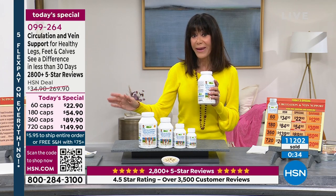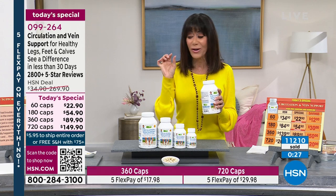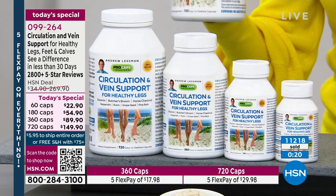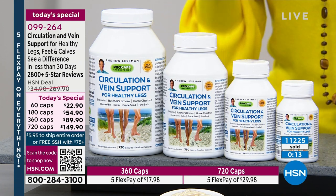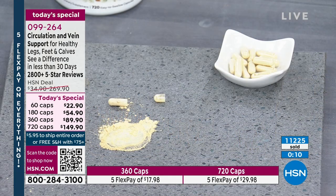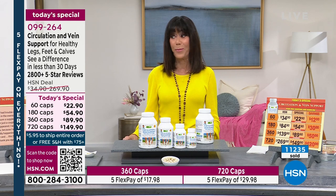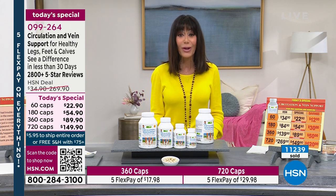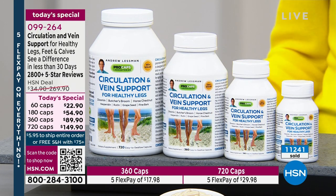It is an amazing product. When you see the capsule opened up, everything is in a small, easy-to-swallow capsule — guaranteed gentle to even the most sensitive stomachs. Everything is 100% pure and additive-free — that's the difference. You're just getting the pure, incredible benefit of all of the ingredients. Over 11,200 gone — I hope one of these is yours. Circulation and Vein also makes the best gifts. And as Andrew said, this is absolutely a feel-the-difference product.